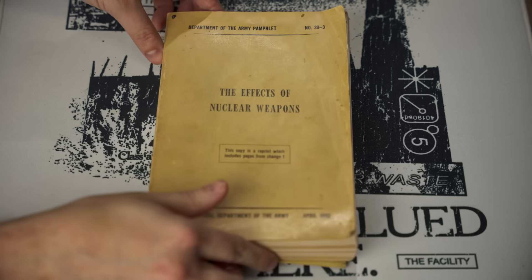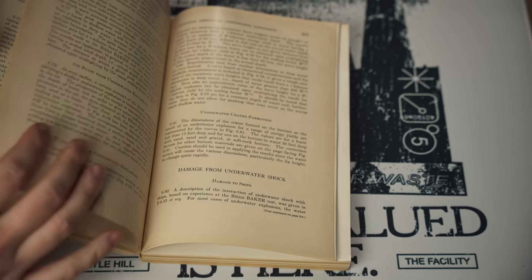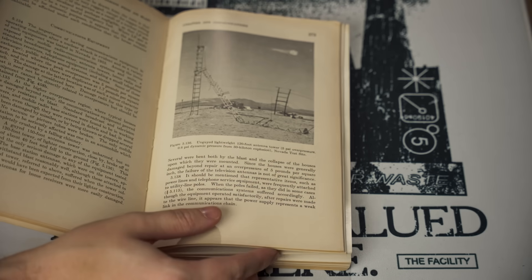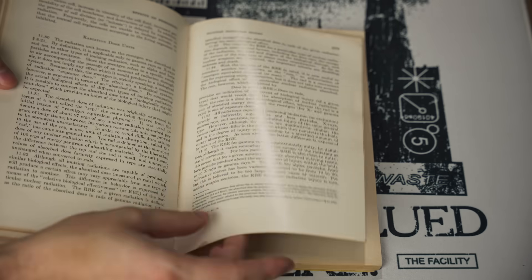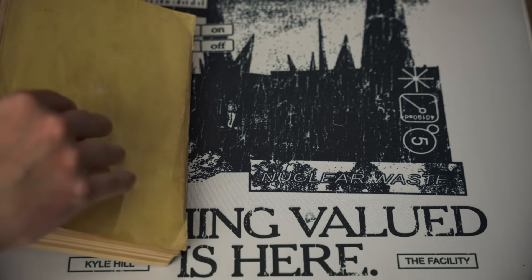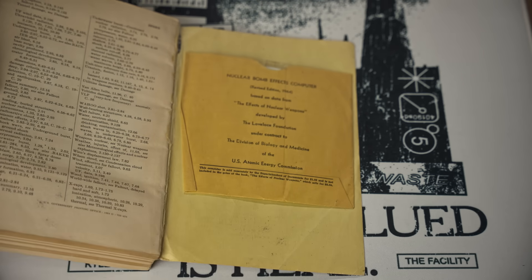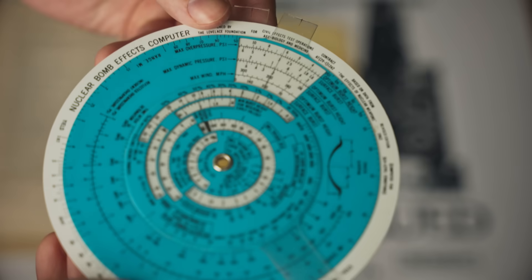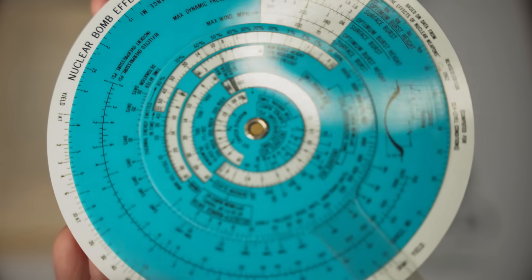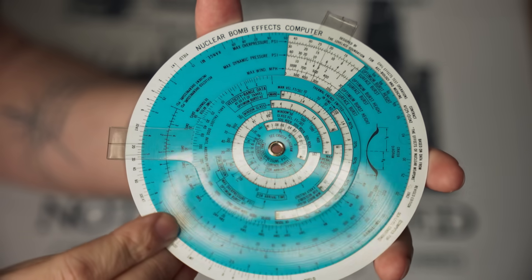This is an original copy of the 1977 text. It's old, it's stained, it's heavy. But what I'm actually after is not all this data — all these wonderful photos and graphs. I'm actually after something in the very back, in a little slot right here. It's called the nuclear bomb effects computer, developed by the Lovelace Foundation in Albuquerque, New Mexico. It is a beautiful piece of history, and it's deceptively complicated.